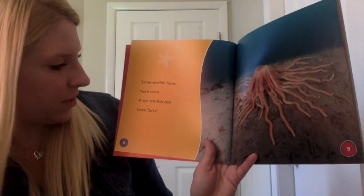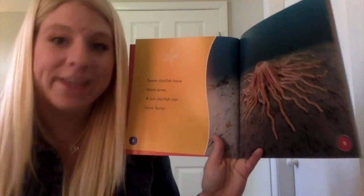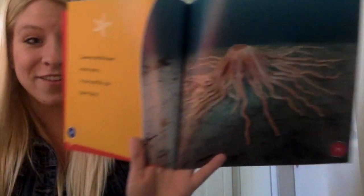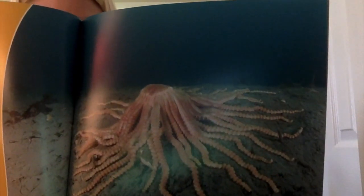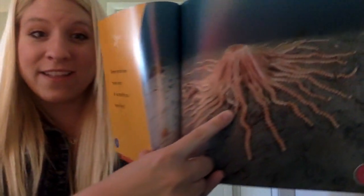Some starfish have more arms. A sun starfish can have 40! Whoa! Look at that starfish! So most starfish have five arms, but this one can have upwards of 40 arms! Look at that starfish! That's crazy!